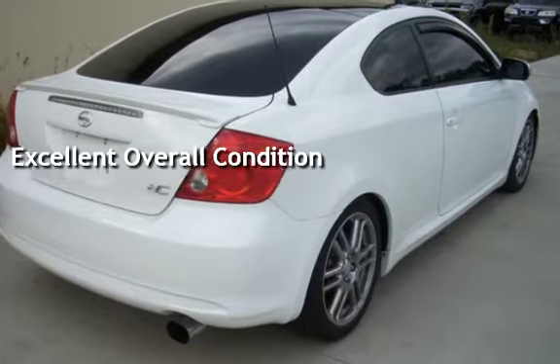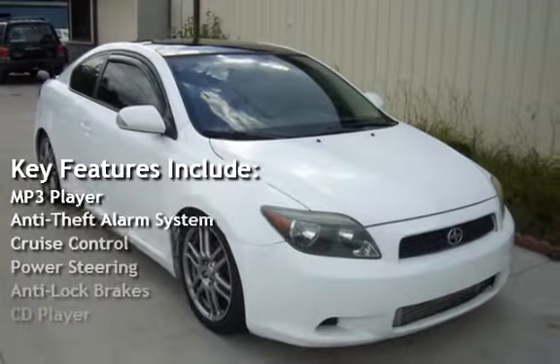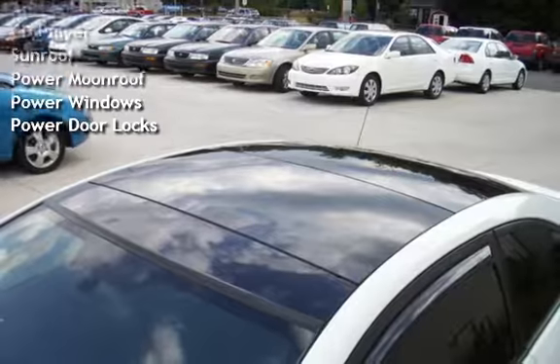Key features include MP3 player, anti-theft alarm system, cruise control, power steering, anti-lock brakes, CD player, sunroof, power moonroof, power windows, and power door locks.